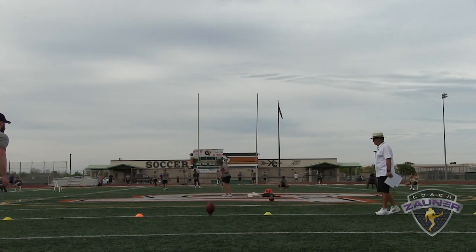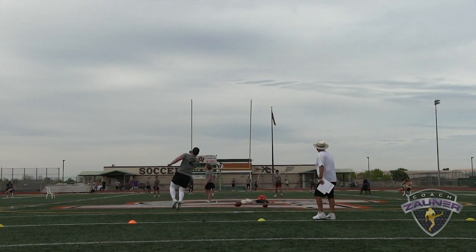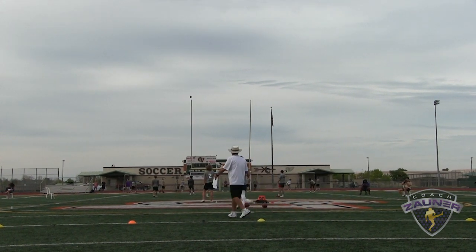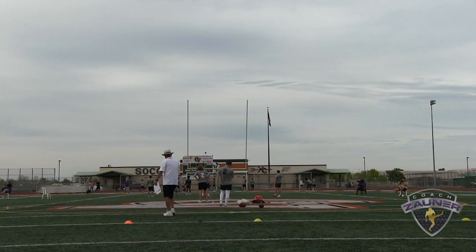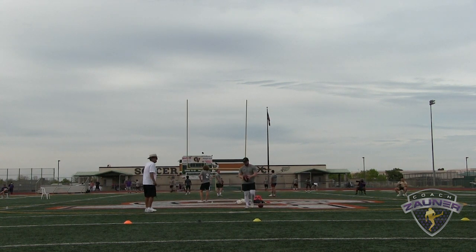Second kickoff. Alright, a little extra rotation, but good hang time. I got a 4.29 hang, 5 deep.